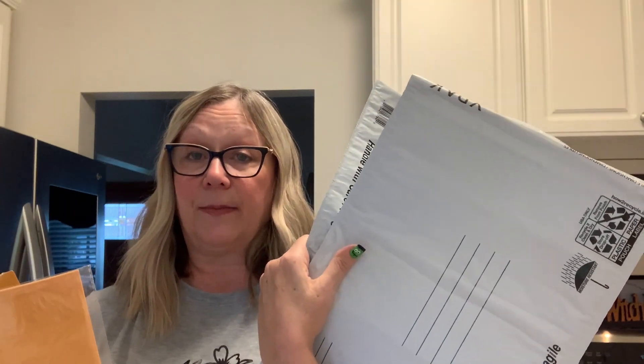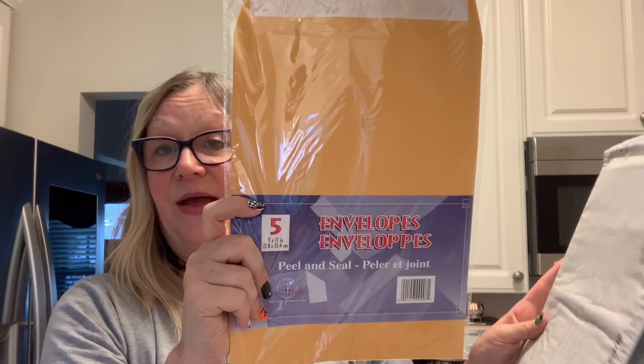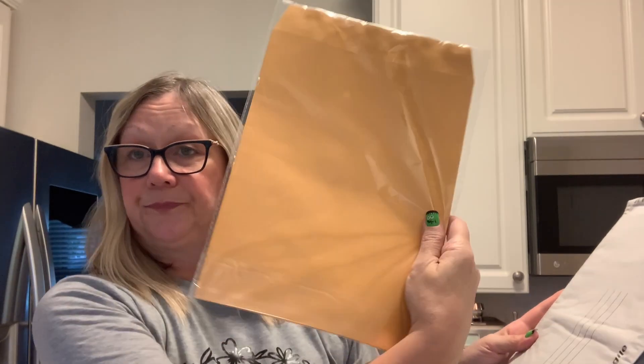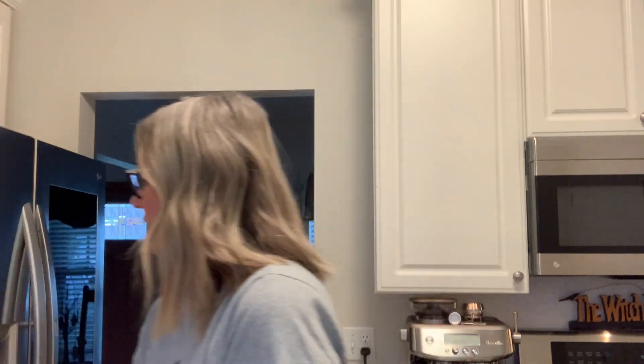I also picked up some mailers since I have to mail out some items. I picked up two bubble mailers, a package of the 8.5 by 11 size, and a five-pack without bubble wrap inside. So I should be set for a while with sending out packages.